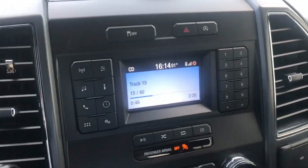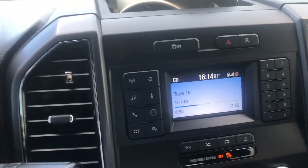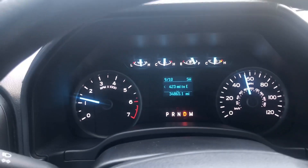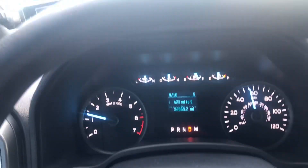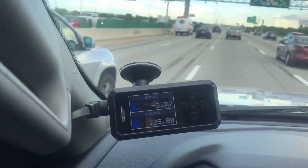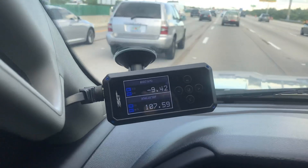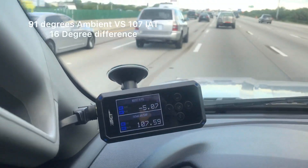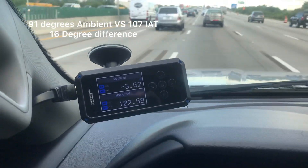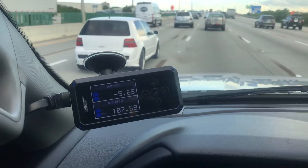Just another quick IAT update. Ambient temperature is 91 degrees, I've been doing between 40 and 55 miles an hour, traffic's not too bad, we're flowing pretty good. I've been between 105 and 107 degrees IAT — so just a couple of degrees above ambient. Again, this is still with the stock F-150 air box.